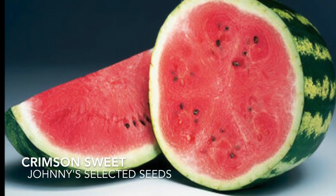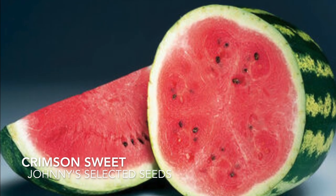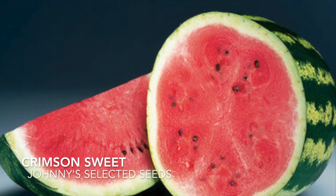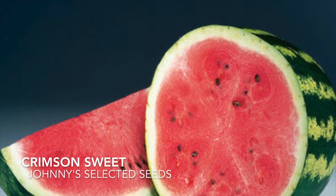I've been eating this variety for years and it has an excellent flavor. It can get about 15 to 25 pounds — that's huge — but it is super delicious with its beautiful pink flesh and vigorous vines.